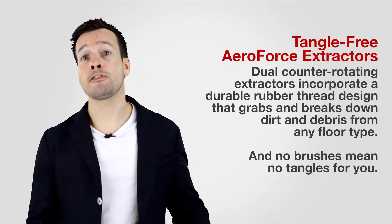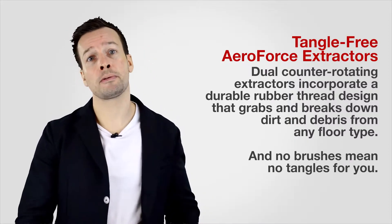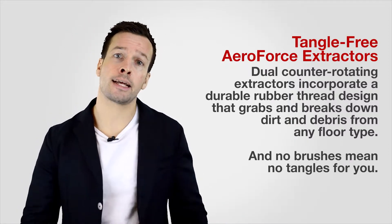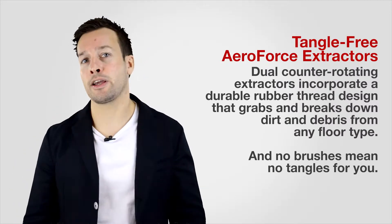The AeroForce has three working points. Point one: Tangle-Free AeroForce Extractors. Dual counter-rotating extractors incorporate a durable rubber thread design that grabs and breaks down dirt and debris from any floor type. And no brushes means no tangles for you.